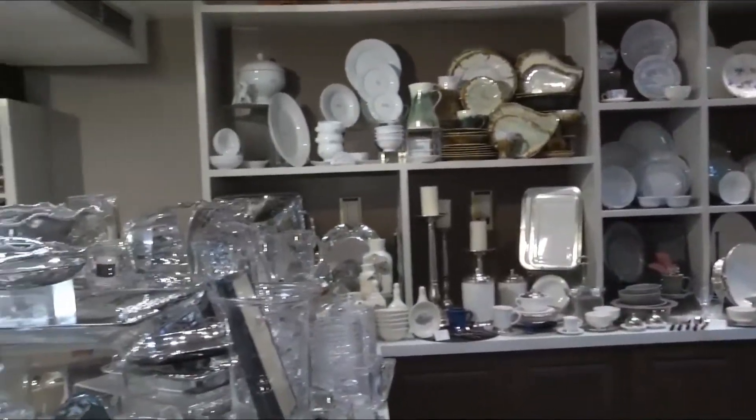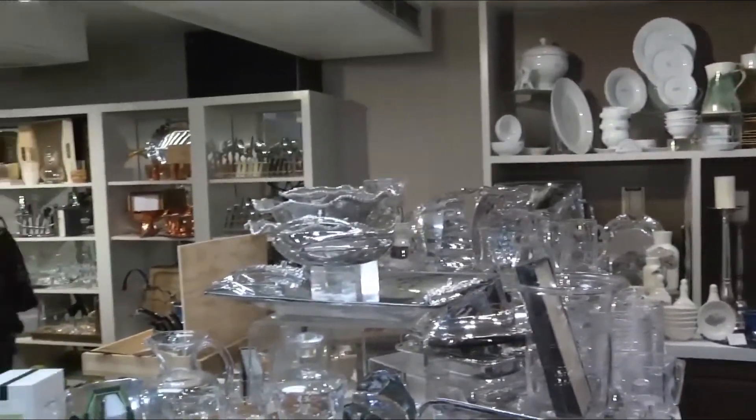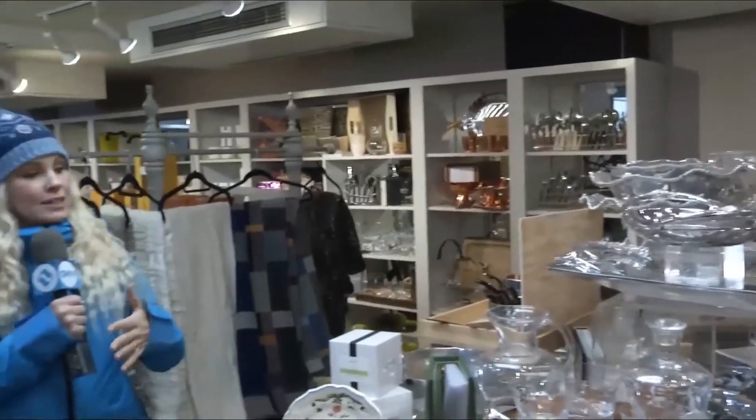Thank you so much Rick. Welcome inside Annie's, where you can find everything you need to get your house ready for spring or for a nice little dinner party at home. I'm here with Linda. Good morning! You are looking like spring this morning — so beautiful. You brought out a couple of different options for us to look at this morning.